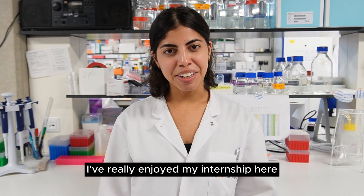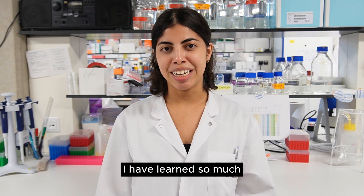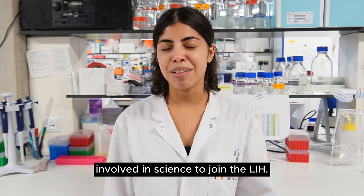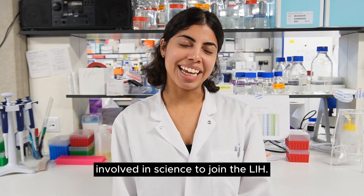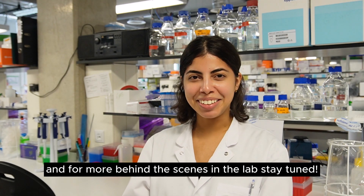As for my experience, I really enjoyed my internship here, which is why I continued as a summer student. I have learned so much and I would recommend to other students involved in science to join the LIH. Thank you guys for watching the video, and for more behind the scenes of the lab, stay tuned.